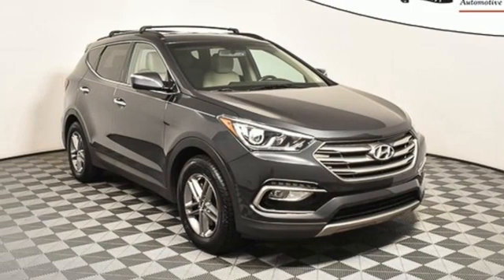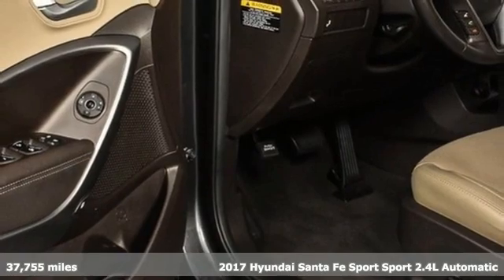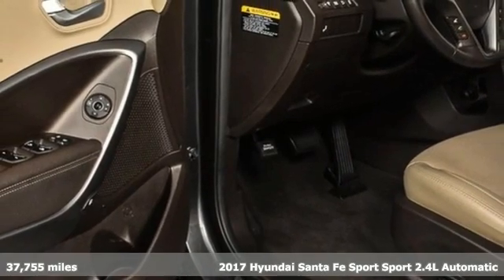It's a 2017 Hyundai Santa Fe Sport. Hyundai's attention to detail means a better driving experience for you.